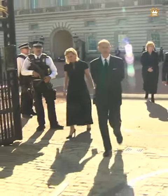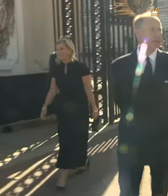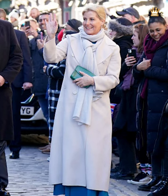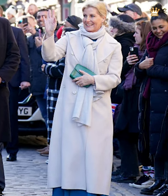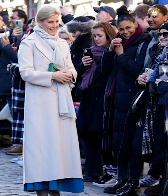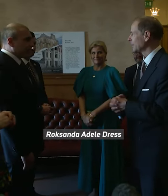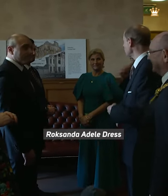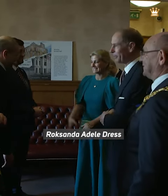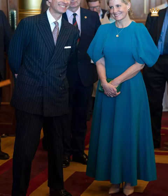As they took part in their first royal engagement with their new titles, the couple spoke with well-wishers. Duchess Sophie wore a long wool cream coat with a large button and an open collar for the occasion. She accessorized with a grey scarf and a green glass bag. The bag had an envelope shape and a crocodile print. Sophie wore a long turquoise dress with large puff sleeves and a pleated skirt underneath her long coat.